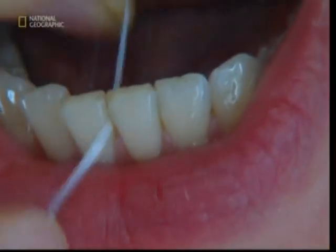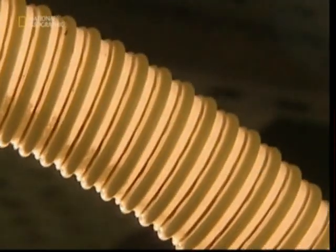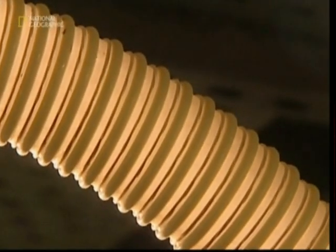Originally, dental floss was made out of silk, but the stuff your local chemist stocks these days is a little less exotic. Modern floss is actually made out of plastic beads. Initially, they're fed into an enormous heating machine which melts them down. The liquefied plastic is squeezed out like toothpaste into long, thin strands.